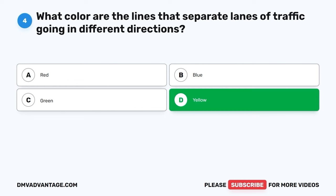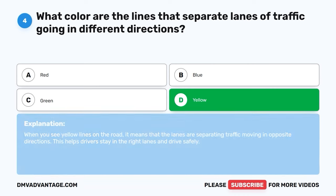The correct answer is D, yellow. When you see yellow lines on the road, it means that the lanes are separating traffic moving in opposite directions. This helps drivers stay in the right lanes and drive safely.